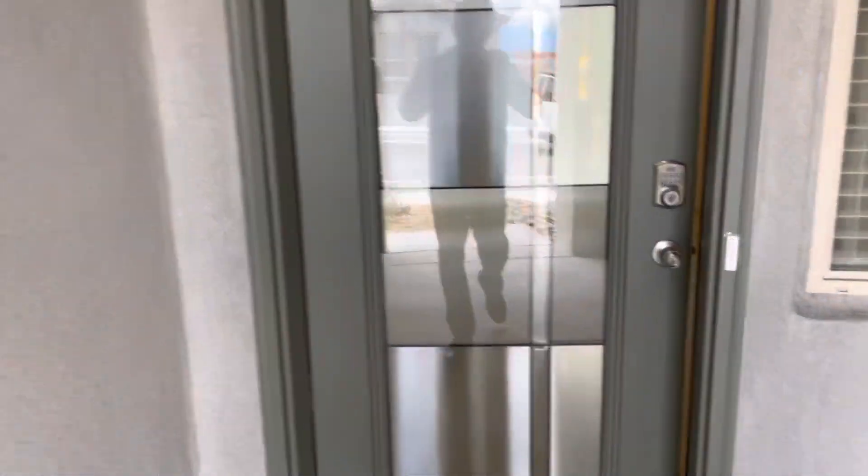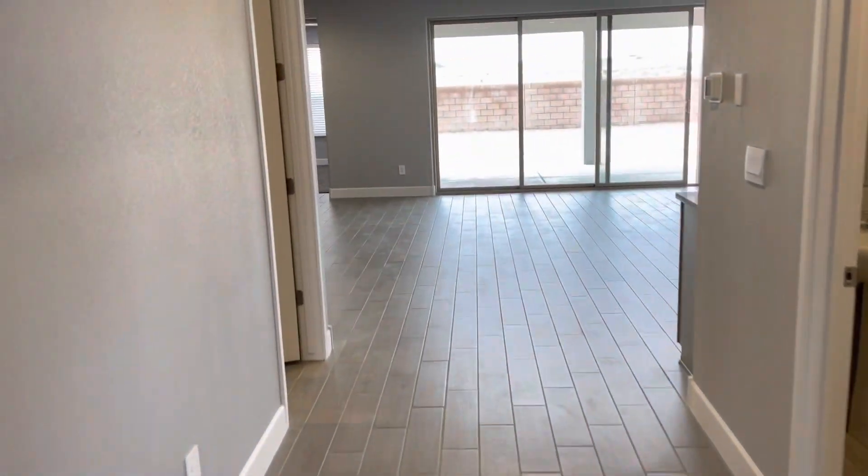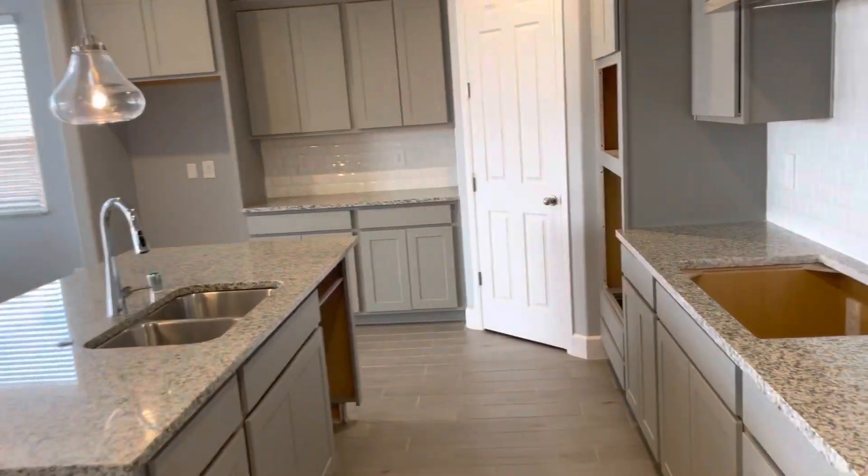As you can see, you have this beautiful eight-foot entry door. There are eight-foot doors throughout and nine-foot ceilings. You have a nice wide hallway that leads to an open kitchen, dining, and living area.